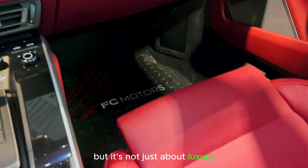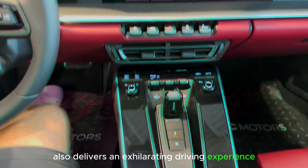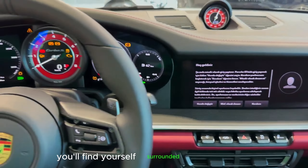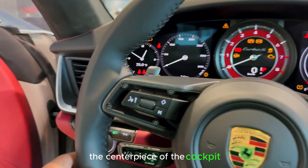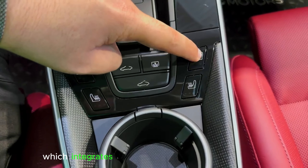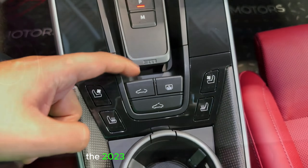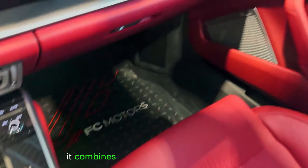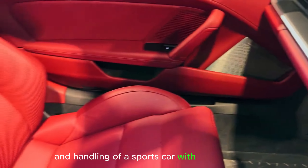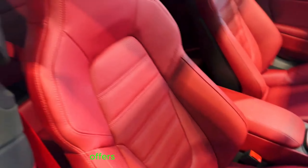But it's not just about luxury. The 911 Turbo S also delivers an exhilarating driving experience. Nestled behind the wheel, you'll find yourself surrounded by an array of advanced technology that enhances both performance and convenience. The centerpiece of the cockpit is the state-of-the-art infotainment system, which integrates seamlessly with the car's functions and allows you to stay connected on the go. The 2023 Porsche 911 Turbo S combines the performance of a sports car with the luxurious comfort of a grand tourer — every drive becomes a first-class experience.